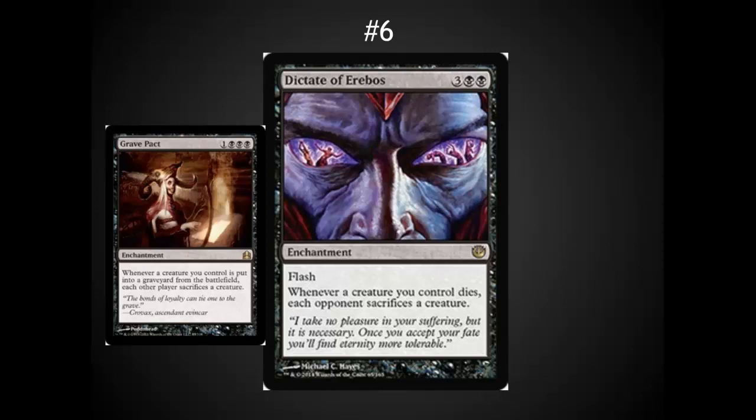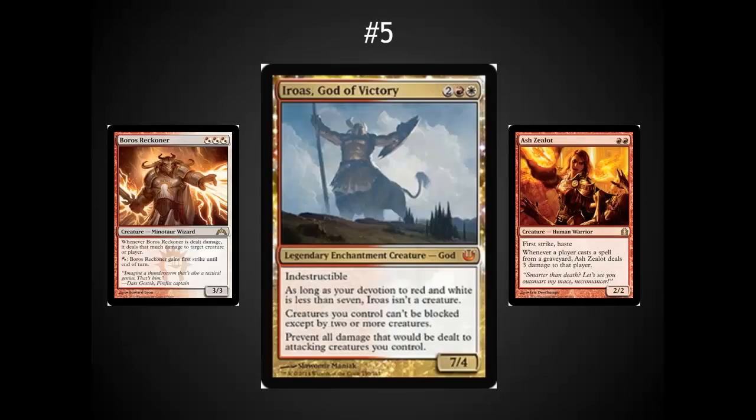Dictate of Erebos — this is a great casual card. Very cool artwork. It's really a Grave Pact with Flash. It's easier to cast because you've only got 2 black instead of 3 black, so it splashes better, and it doesn't give your opponent the warning that they're expecting. I wouldn't pick these up right away — they'll drop way down in price — but long term, this is going to be a popular EDH card.